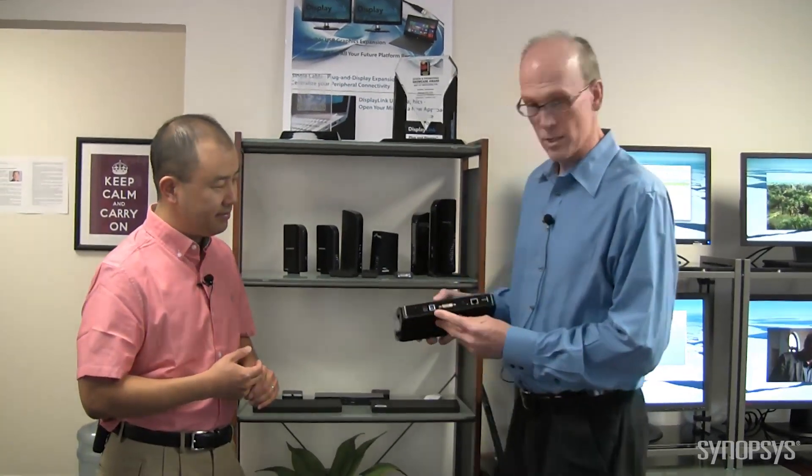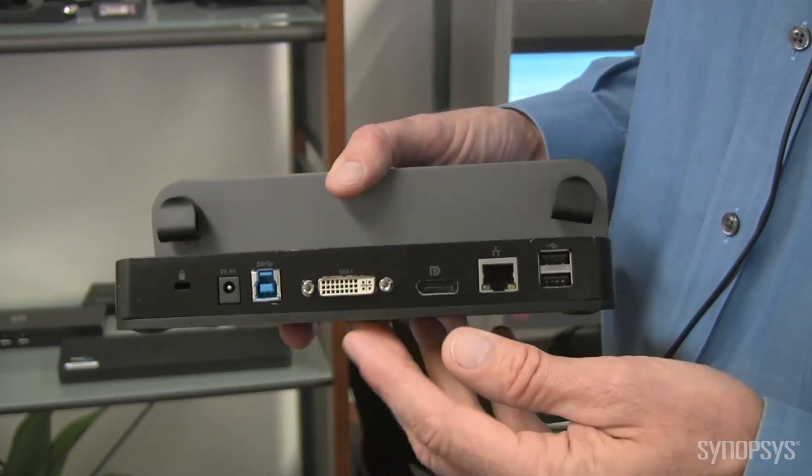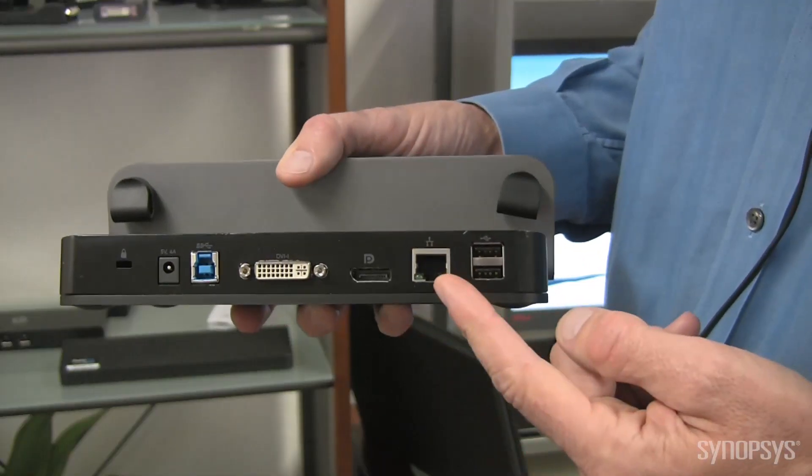What we'll show here is a dock. This is a typical one from Belkin and has USB in and two video outputs. So we'll show that in a second. In this case it's DVI and DisplayPort, Ethernet and audio.